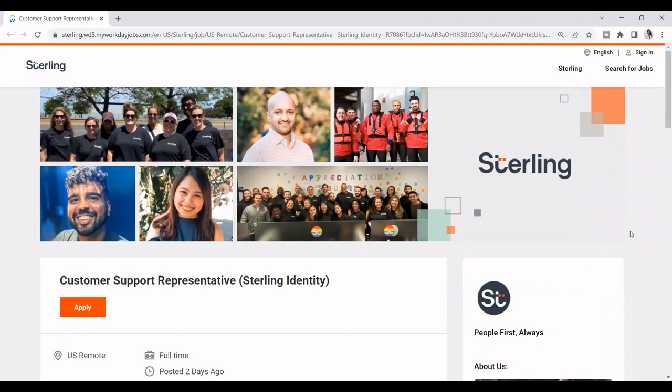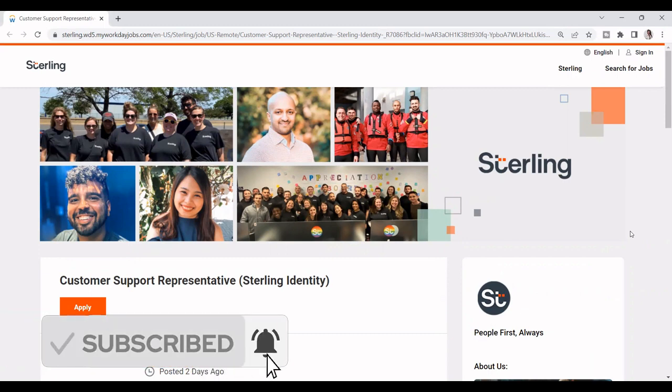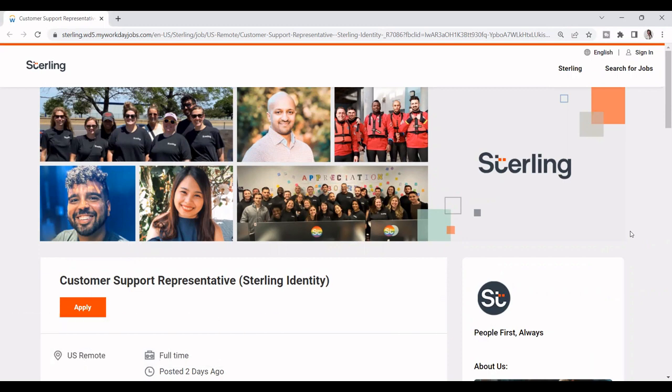Hi, everyone. Welcome back to my channel. This is Sanjay, and I'm back again with another video. If you are new to my channel, don't forget to comment, like, and subscribe. Okay, guys, let's get started.